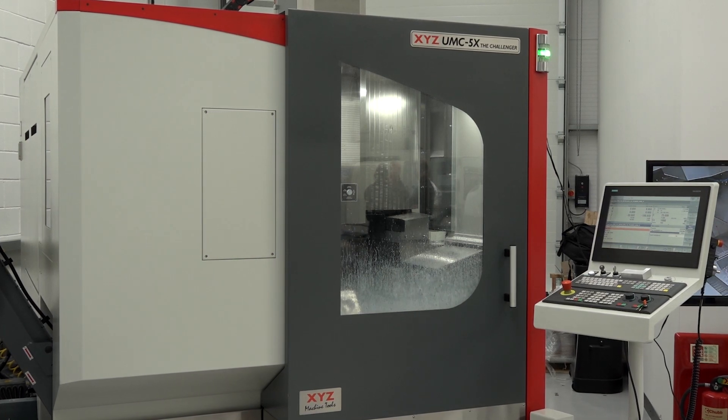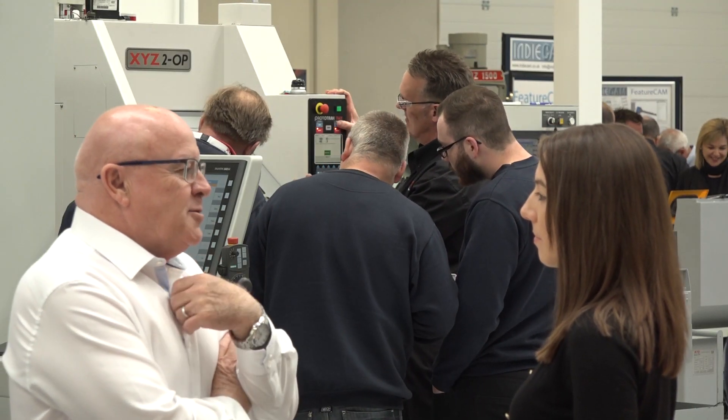If we sell 12 in our first year we'll be very happy, and we're very confident we'll do that — we'll probably exceed it. It's a growth market.